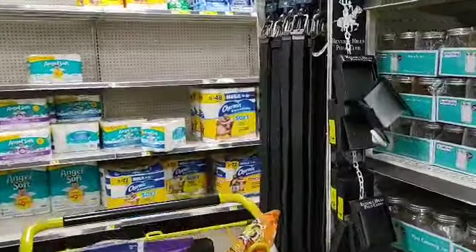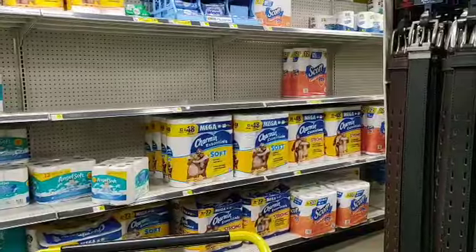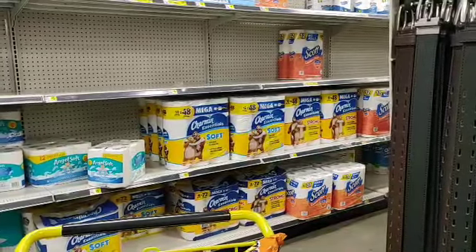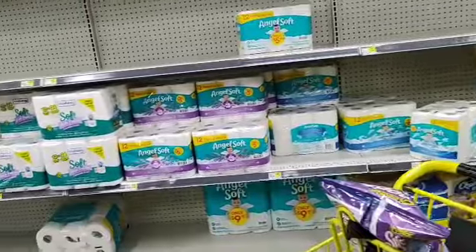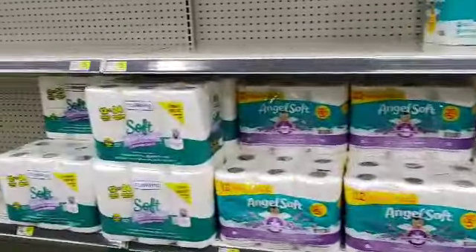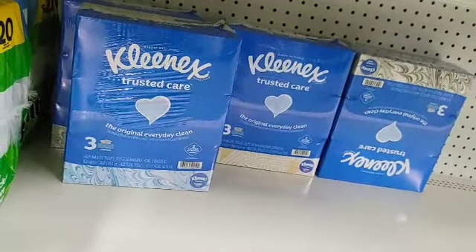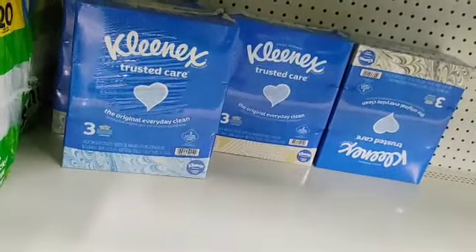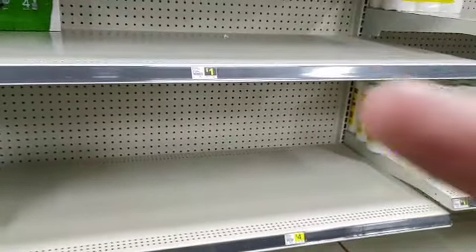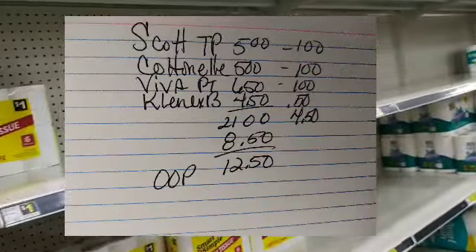You're going to get a four-dollar instant savings when you spend twenty dollars. What's easy to do: get one Cottonelle, one Scott toilet paper, one Scott paper towel, and a Viva or Kleenex bundle. I'm thinking the Kleenex bundle — it's allergy time! We have a 50-cent coupon on that Kleenex bundle pack. I'll put together your paper deal and we'll put a flash card up to show you exactly what the math would be.